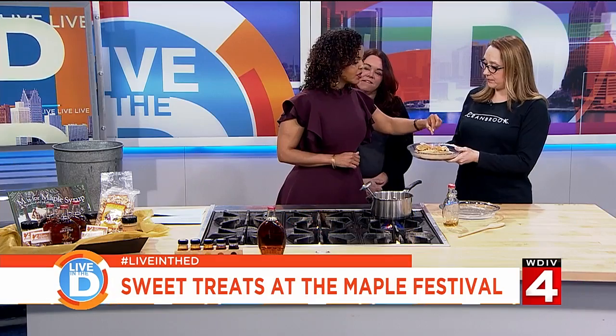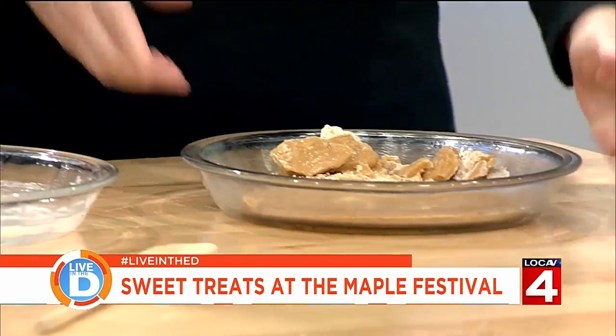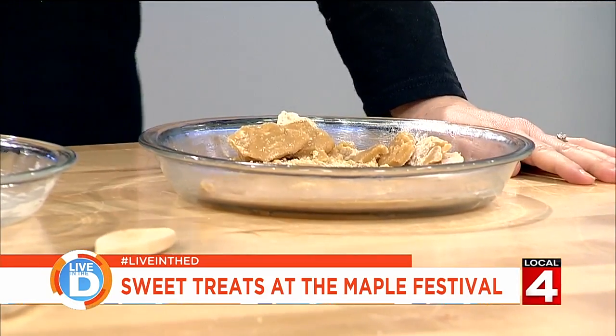Is admission to this included in overall admission? Admission to Maple Festival is $18 for adults and $15 for children between the ages of 3 and 12. If you are a member of the Institute, admission is $15 for adults and $12 for children between the ages of 3 and 12. If you don't have a membership and you'd like to buy one on Sunday, you can do that and then get that discount.